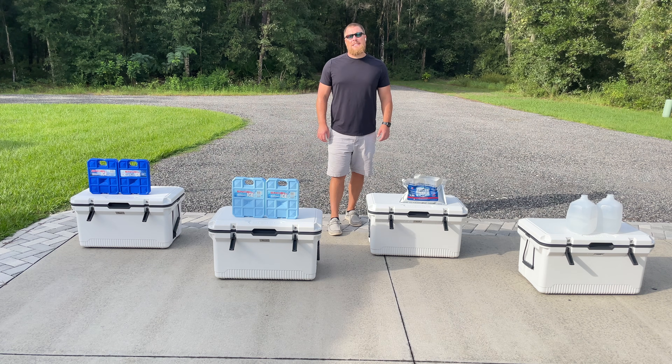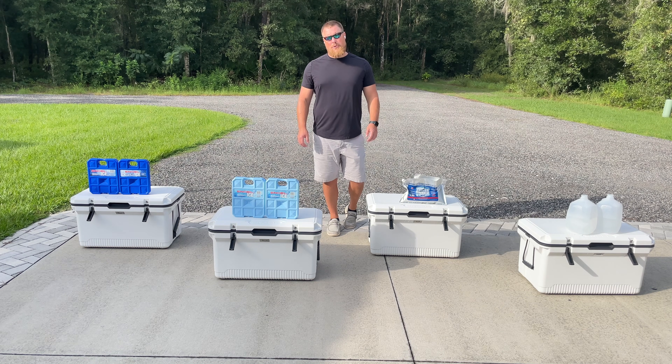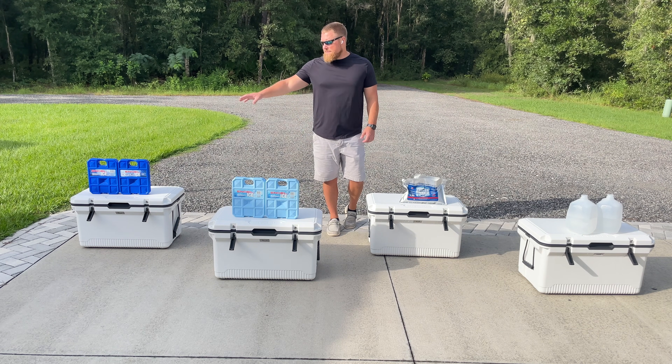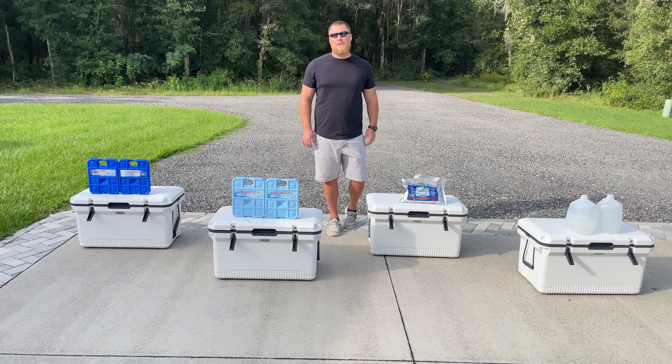Coolersonsale.com here for an ice pack temperature test. Does the temperature at which your ice pack freezes impact performance? In other words, does an ice pack that freezes at five degrees outperform an ice pack that freezes at 32 degrees?